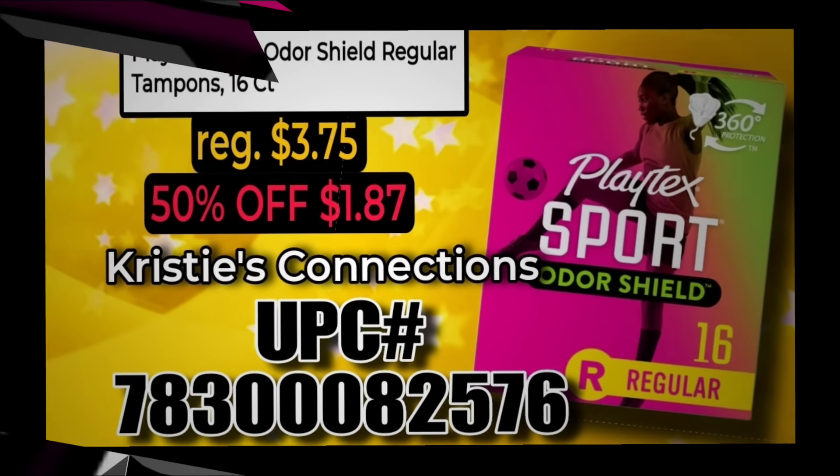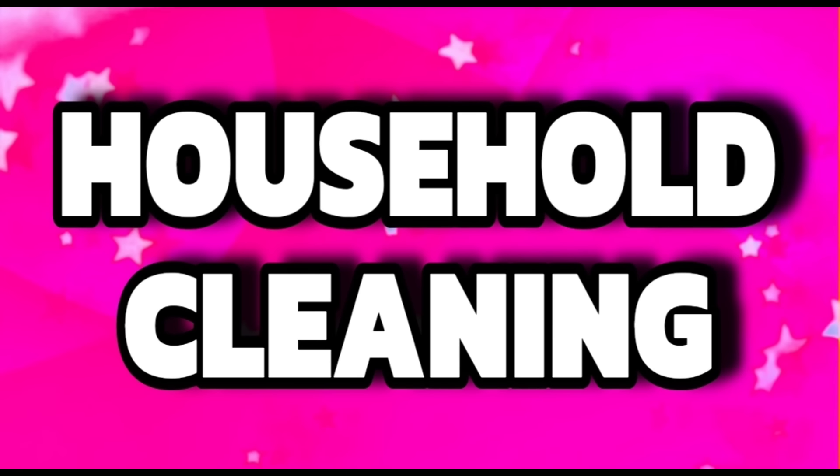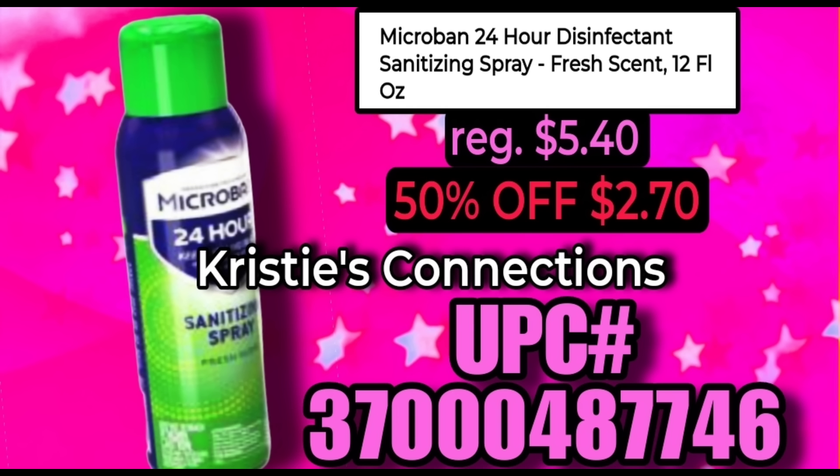Next up, let's look at some household cleaning supplies and sprays. The last clearance event we did have a fair amount that were new. We only have a couple that are new to this clearance event. I'm going to let them scroll on through for you.